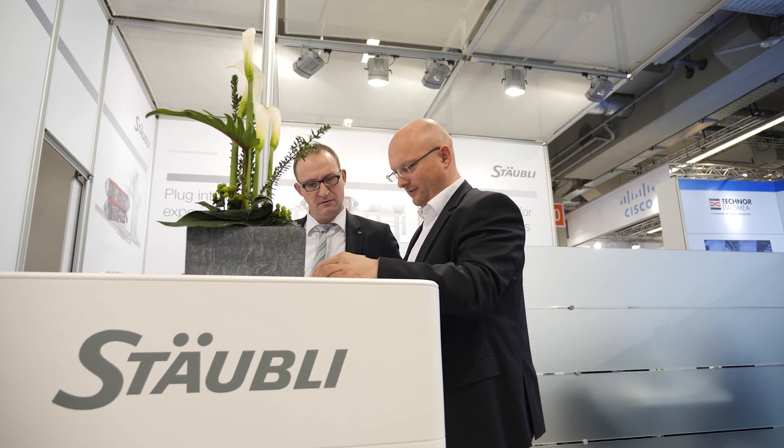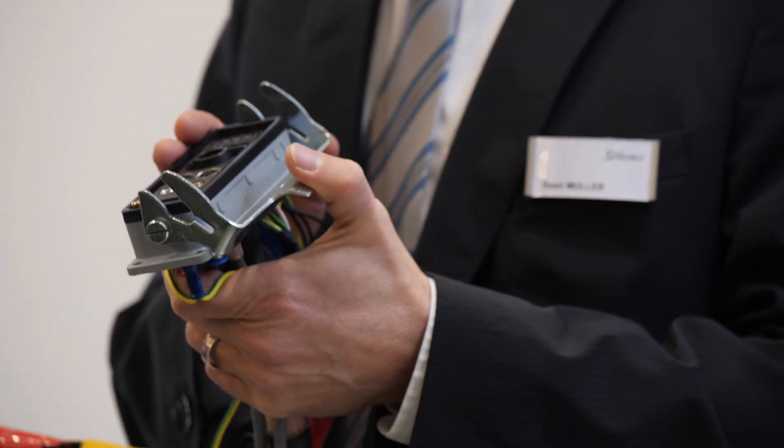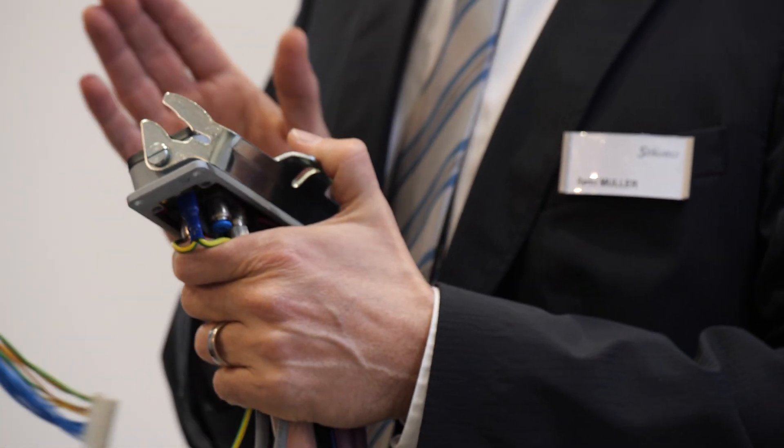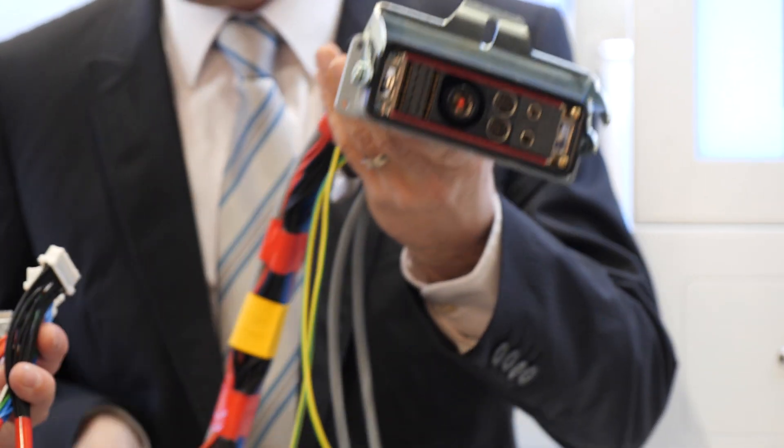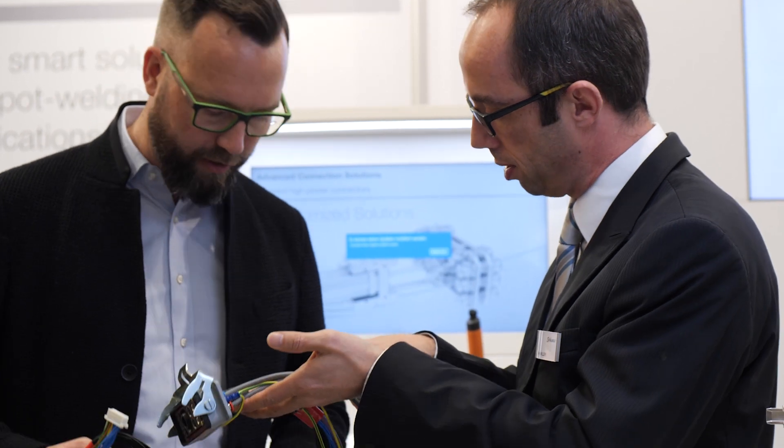Our engineers will work together with you in designing your own personalized Combitec and are able to supply you with 3D CAD drawings along with real samples. As a solutions provider, we also take that step further and are able to supply you with complete solutions which include cable assembly, carried out in our own factory and tested before delivering to your doorstep.